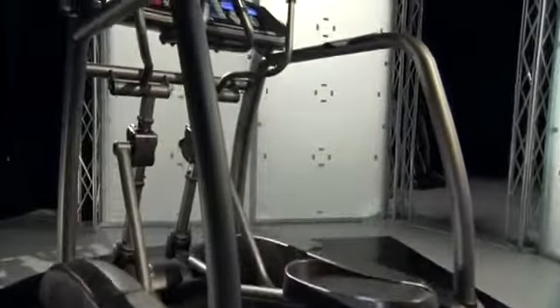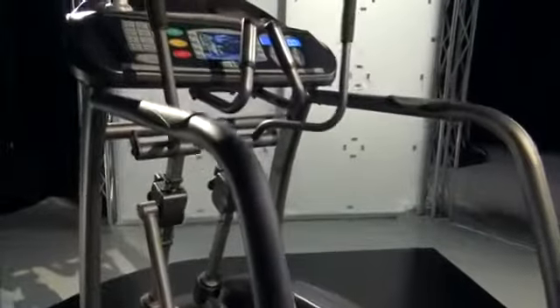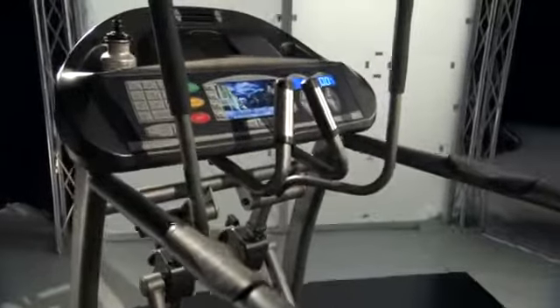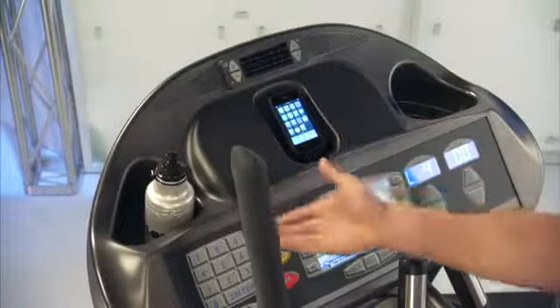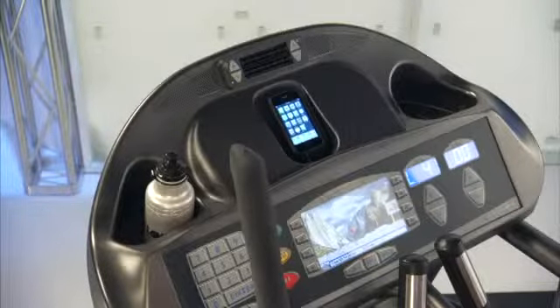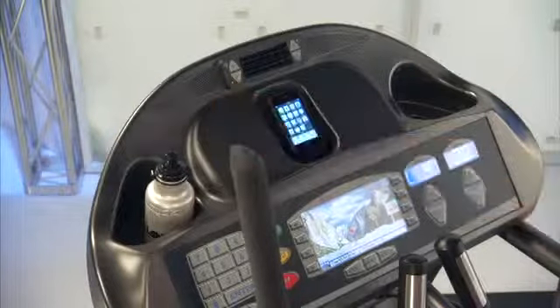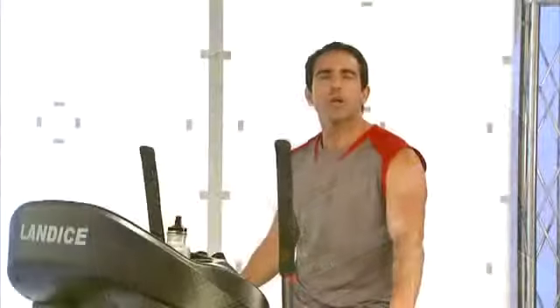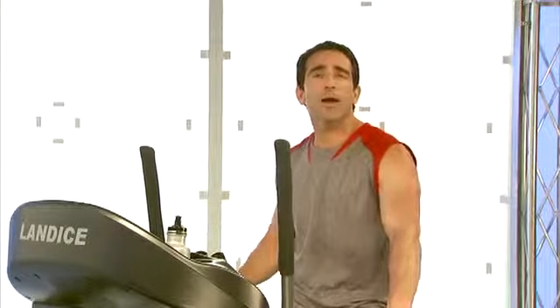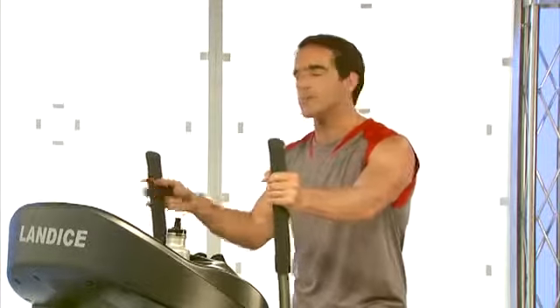There's no rule that says workouts have to be dull and boring. That's why the Elliptimil comes complete with its own high-tech entertainment console. There's an integrated personal fan, a water station for proper hydration and peak performance, personal stereo speakers, and an iPod or MP3 dock with full connectivity. You can stay cool and get so into your workout, you may not even realize you're breaking a sweat.